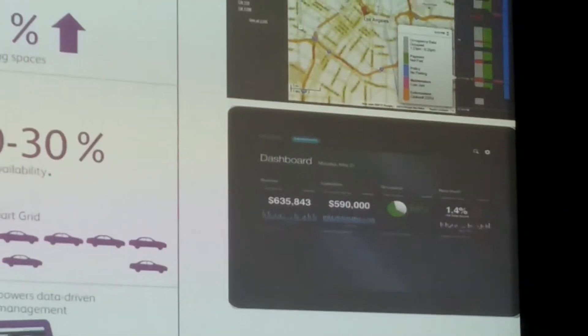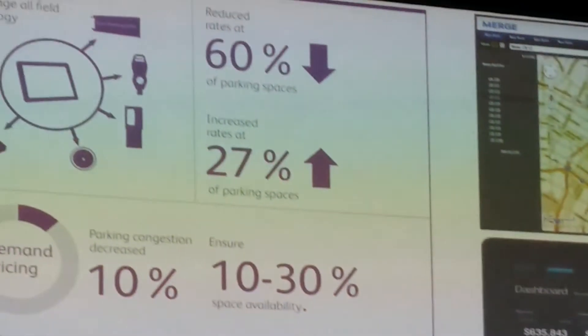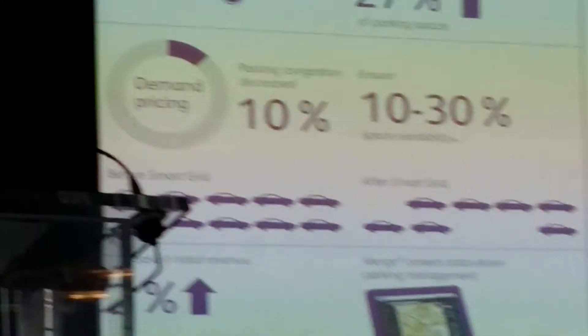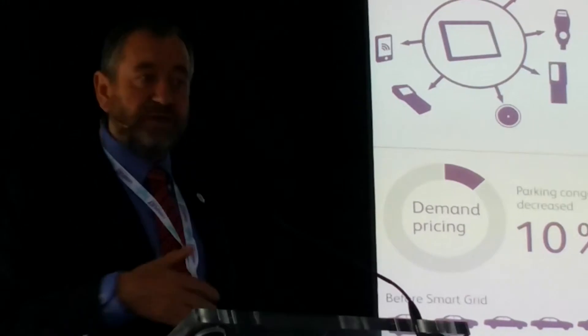And we make the data available. The information is available on variable message signs at the side of the road, but it's also available on the internet, on their smartphone, through app developers who have actually got a feed into navigation systems so they can inform people.